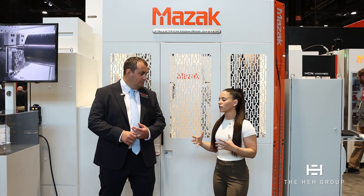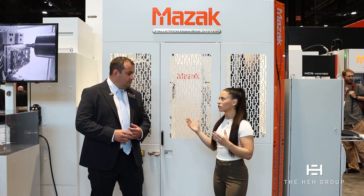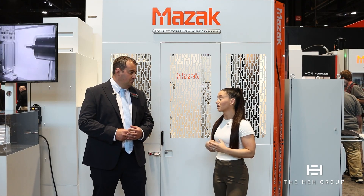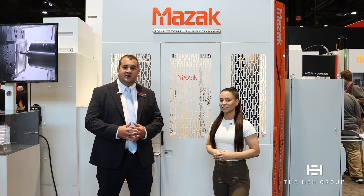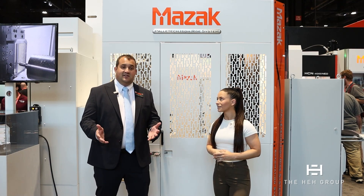Can you talk about the service and support behind the Palatec system? This is a big deal for Mazak — you guys are the industry leaders in this space. Can you talk about how you get these integrated into customer shops and the success they've had? We came out with our first FMS system in 1987, and as of today we are definitely leaders in this market.